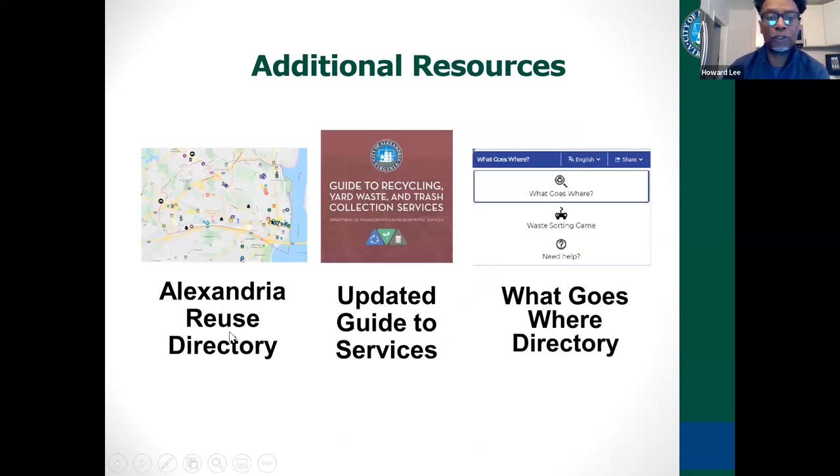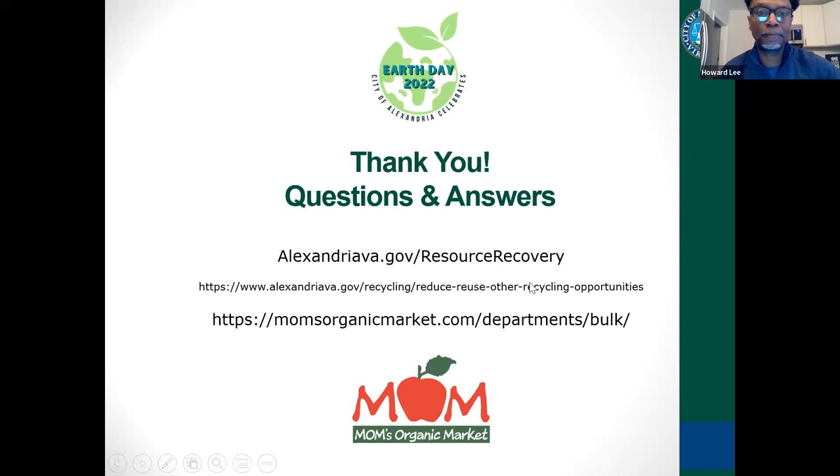We have the Alexandria Reuse Directory — we'll put a link in the chat. Always look at our Guide to Service for any tips on recycling and our What Goes Where tool for questions on how to recycle certain items at home. The reuse directory will also have a link to the package-free map with a list of all those stores and the items they have without packaging. I want to thank Mom's Organic for letting me film there.